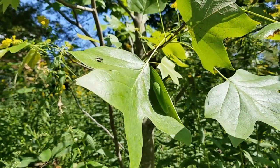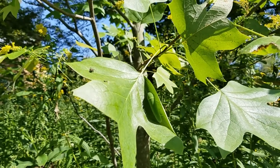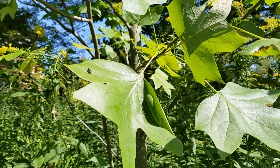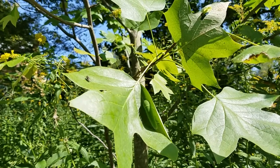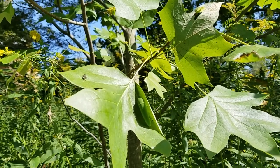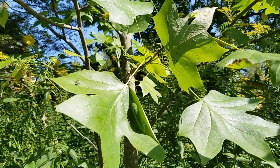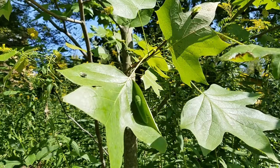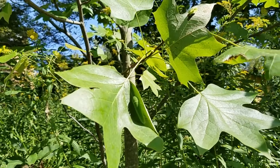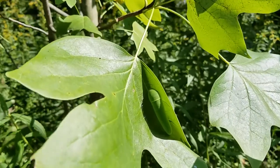This tulip poplar, Liriodendron tulipifera, does it again — this tree is such an incredible attractant to butterflies and moths. Every year since we've put this plant in, we've had Promethea moths or tiger swallowtail caterpillars on here, and this year is no exception.